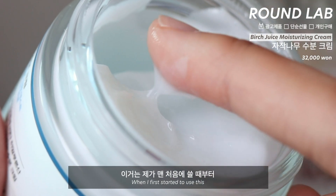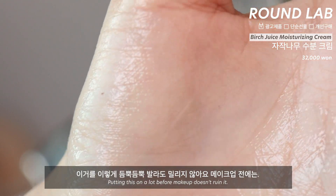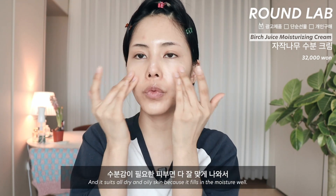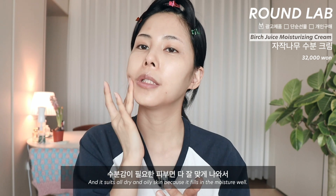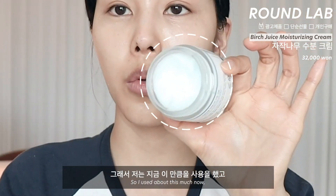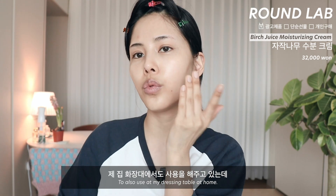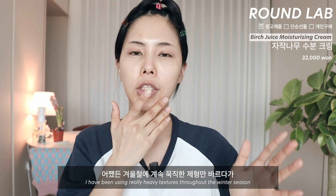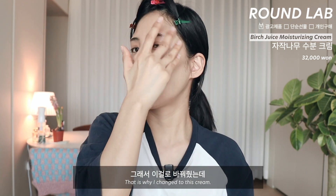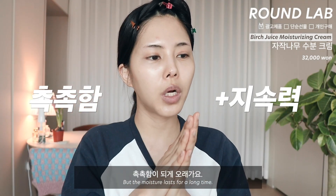그게 바로 라운드랩의 자작나무 수분 크림인데요. 맨 처음에 쓸 때부터 수분감에 완전 반했던 크림이에요. 이거를 듬뿍 발라도 밀리지가 않아요, 메이크업 전에는. 극지성과 극건성으로 나뉘지 않고 수분감이 필요한 피부에 다 잘 맞아서 아침 저녁 되게 잘 사용하고 있어요. 겨울철에 묵직한 제형만 바르다가 이제는 그런 제형에서 벗어날 때가 된 것 같아서 바꿔줬는데, 답답하지 않고 수분감을 되게 잘 채워주더라고요.